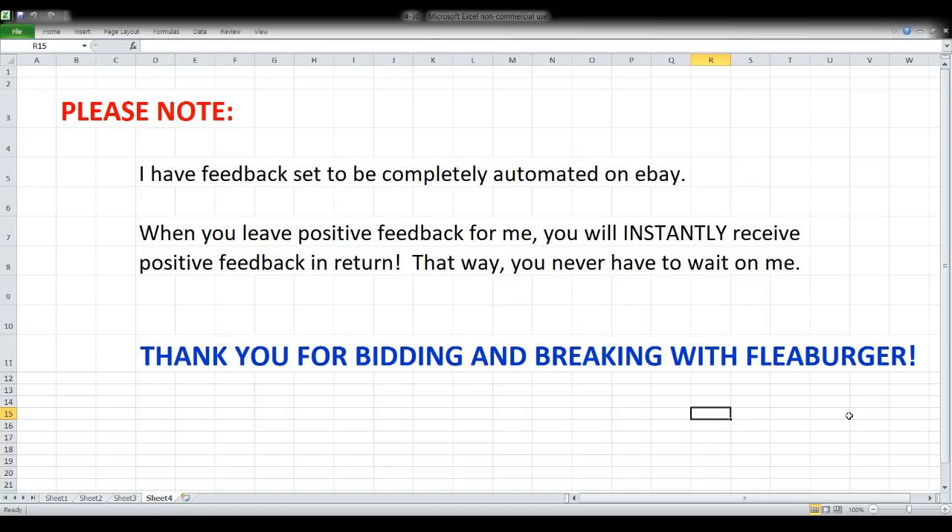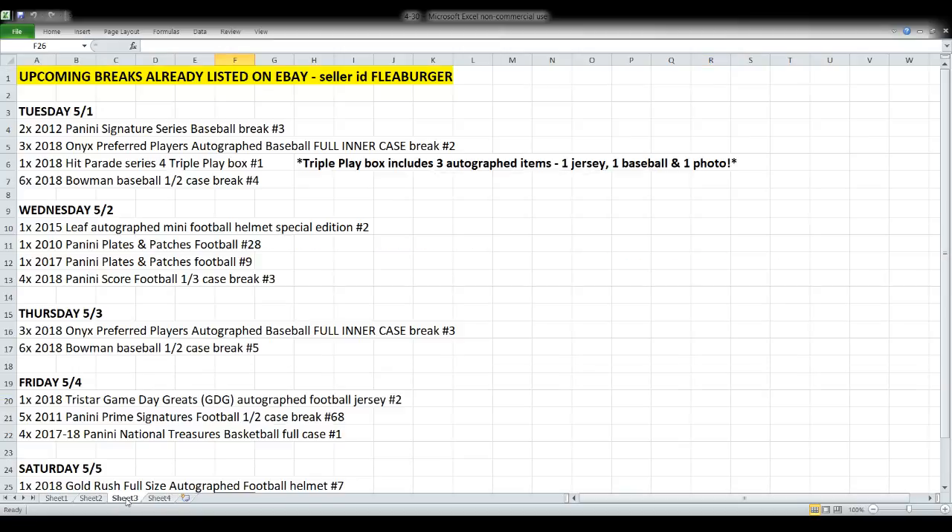My feedback is completely automated on eBay. What that means to you is you never have to wait on me. As soon as you leave positive feedback for me, you should instantly get it in return, thanks to the miracle of automation.